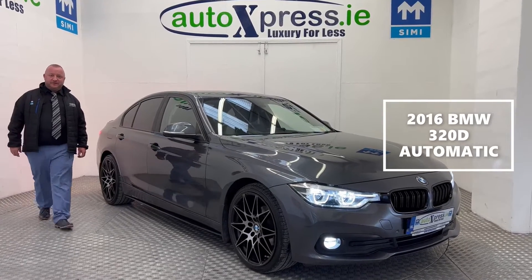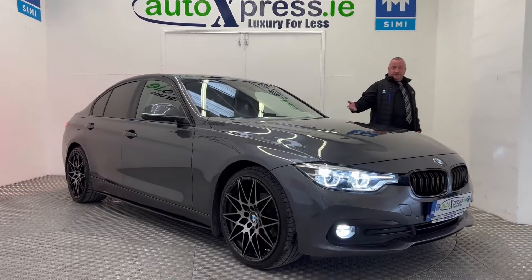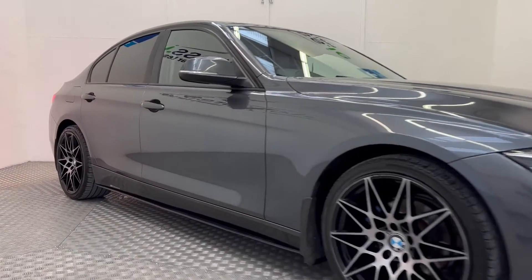Are you in the market for a 2016 BMW 320 high spec? Here you are. As you can see, the car is in immaculate condition both inside and out. It comes with a full dealer service history and two keys.